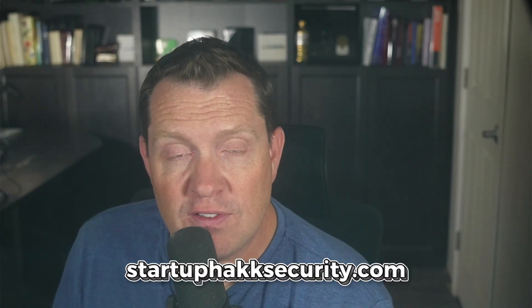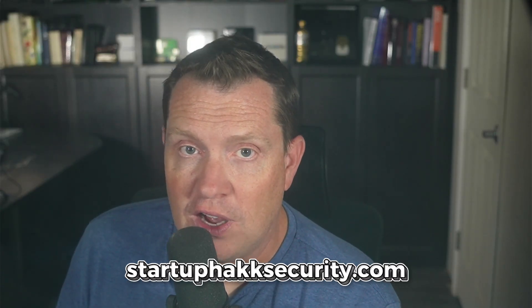Reach out because we can help secure your company today. Hit those links down below and check out startuphacksecurity.com.